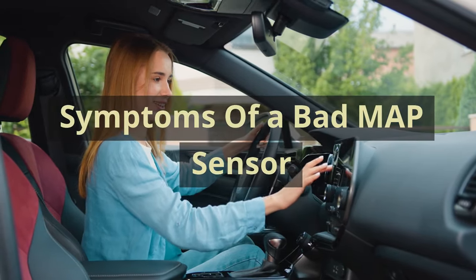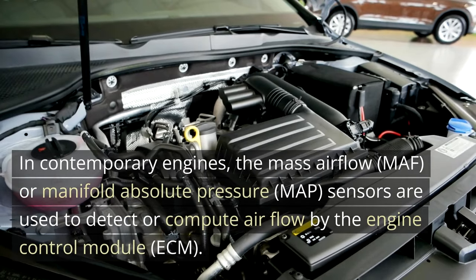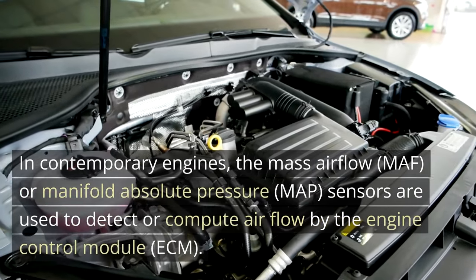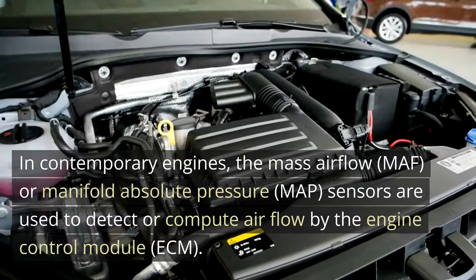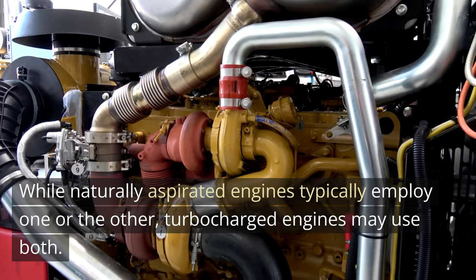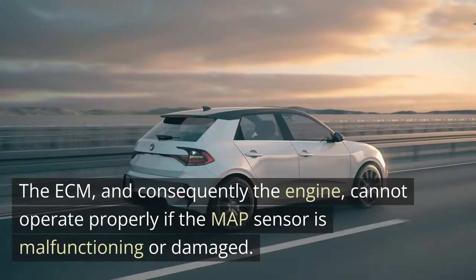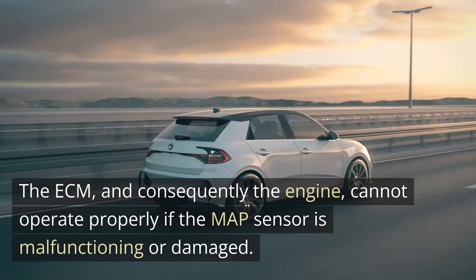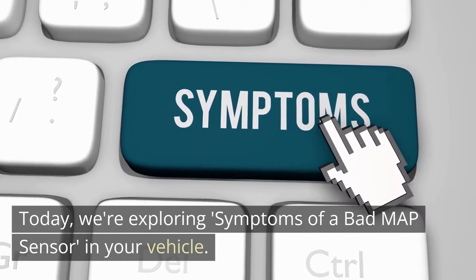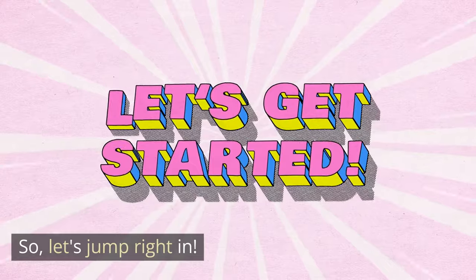Symptoms of a bad MAP sensor. In contemporary engines, the mass airflow (MAF) or manifold absolute pressure (MAP) sensors are used to detect or compute airflow by the engine control module (ECM). While naturally aspirated engines typically employ one or the other, turbocharged engines may use both. The ECM, and consequently the engine, cannot operate properly if the MAP sensor is malfunctioning or damaged. Today, we're exploring symptoms of a bad MAP sensor in your vehicle.